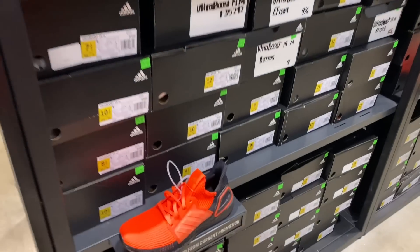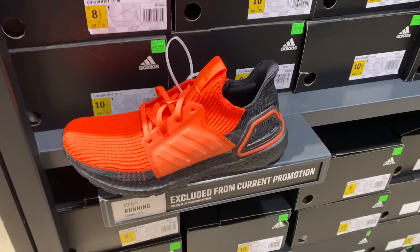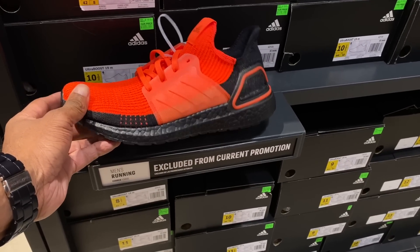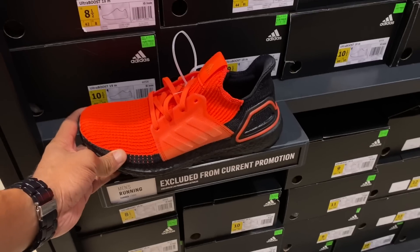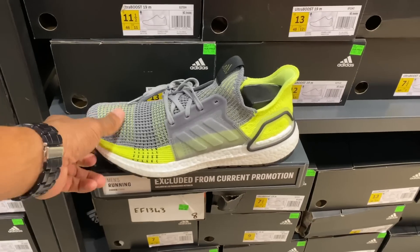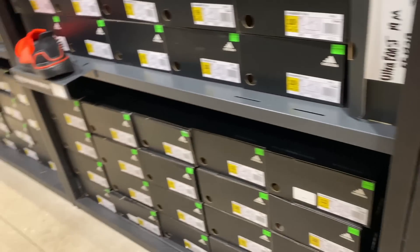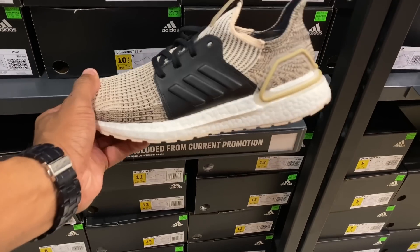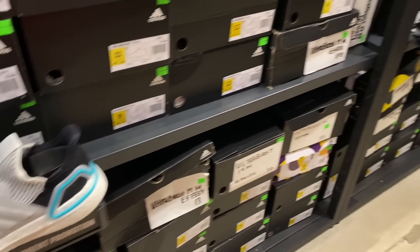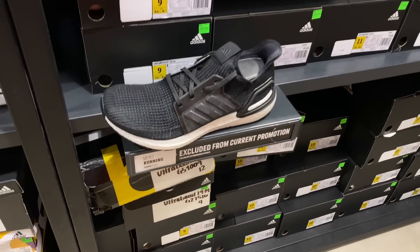I actually do like this right here — the Ultra Boost 2019. I like that color even though it's loud. It's a comfortable shoe with a coral colorway. Excluded from promotions, and there aren't really much promotions anyway. Here's some more Ultra Boost 2019 joints with a different colorway. I like the coral joints better. Here's some more Ultra Boost 2019 in another colorway. These were a lot cheaper last time I did an Adidas outlet vlog in here, and you had additional discounts on top of that, but I think that was around Christmas time.